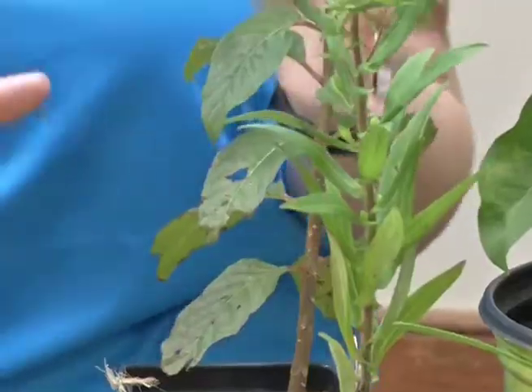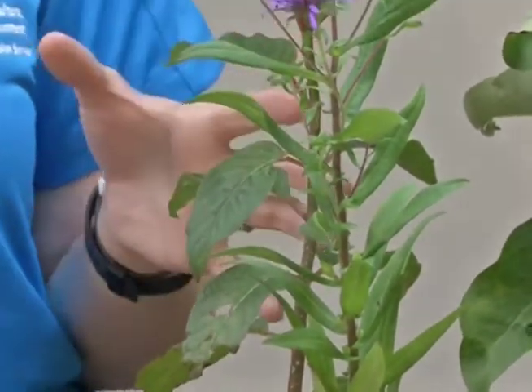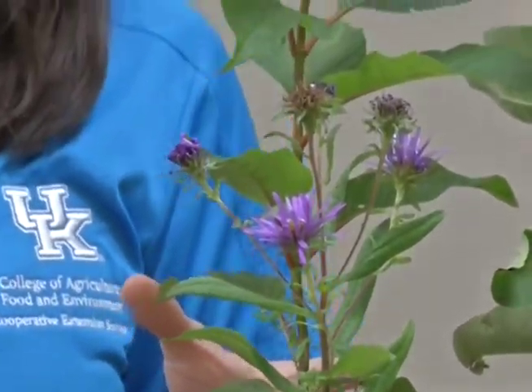Next we have a shrub to consider called button bush — one of my favorites. It likes wetland areas and gives you bloom time from June all the way to September. It has a nice button-like appearance, almost like a white ball, and is very attractive to a lot of different butterflies.